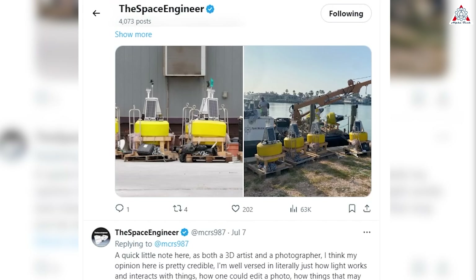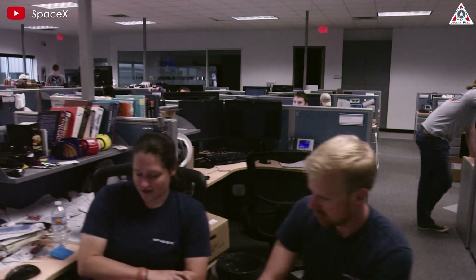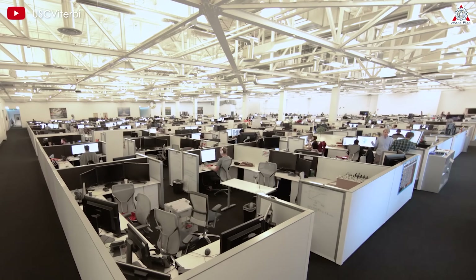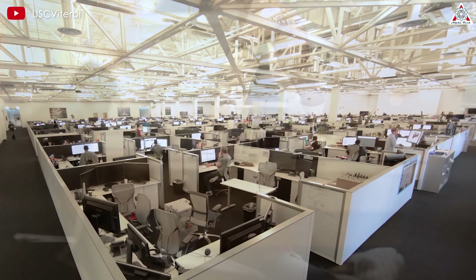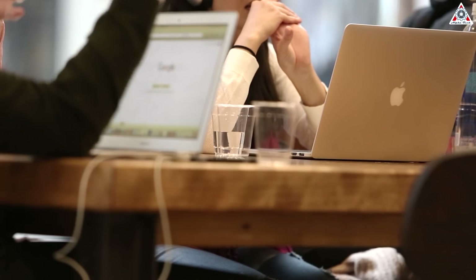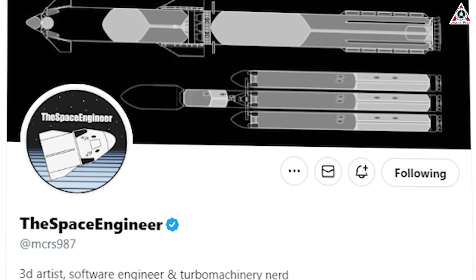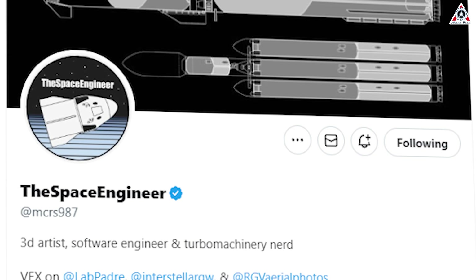Be sure to support him by following his page. Before delving into the space engineer's analysis, the footage we're discussing has not yet been officially confirmed by SpaceX. Therefore, all space enthusiasts like us are encouraged to examine the evidence and draw our own conclusions. The space engineer provided details that serve as clues about the authenticity of the image.